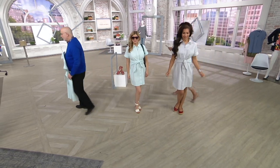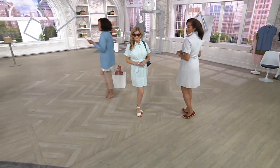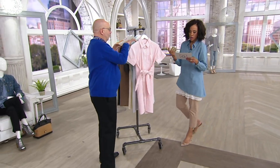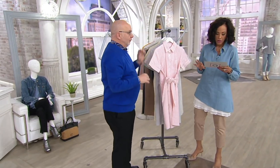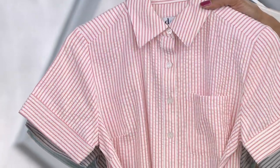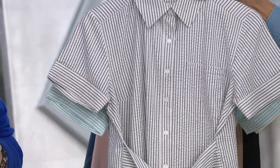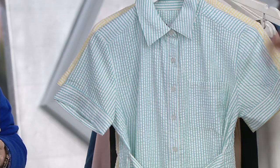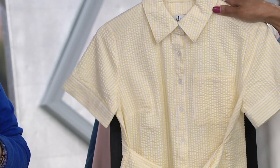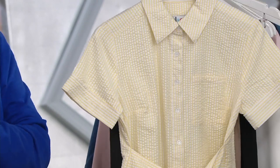We're going to pop back to show colors really quickly. Here's the coral, here's the brand new seersucker dress in classic navy, here it is in turquoise, and finally we have it in yellow, which is the most limited color. Item number A-365-726. What a great way to start your spring wardrobe with a brand new dress.